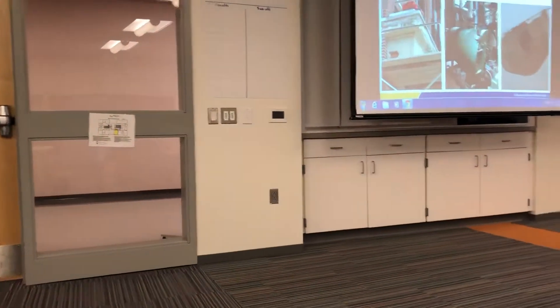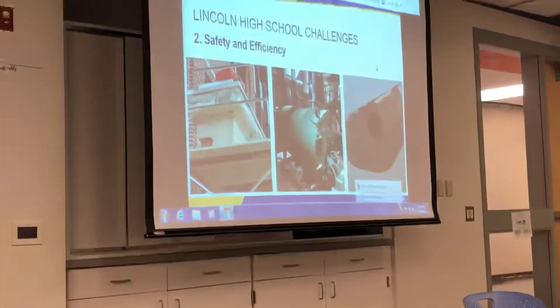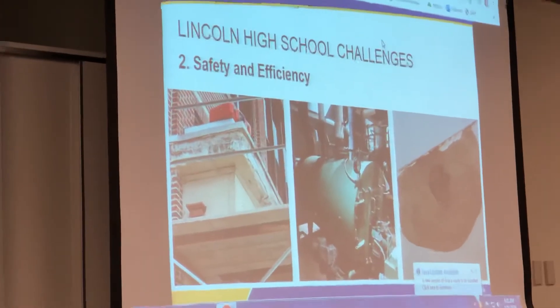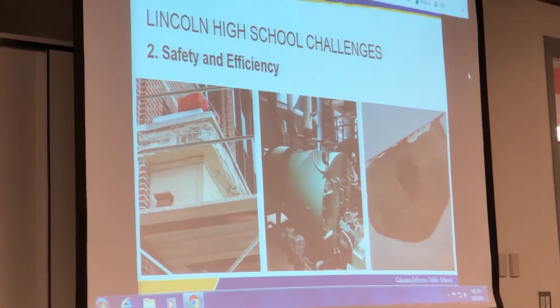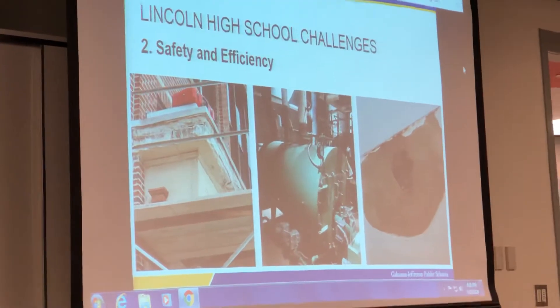The reason we need a high school solution beyond Lincoln High School is not just capacity. It's safety, efficiency, 21st century learning, and logistics. Moving from one end of the building to the other is really, really tight and really tough.